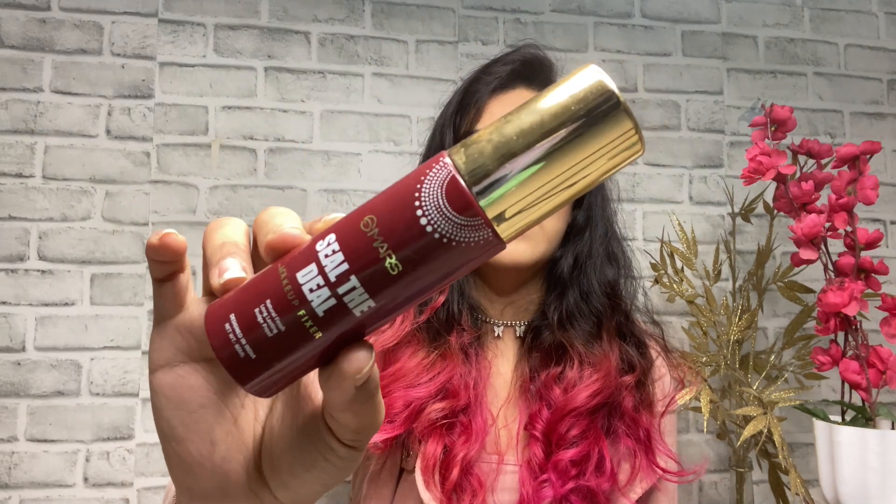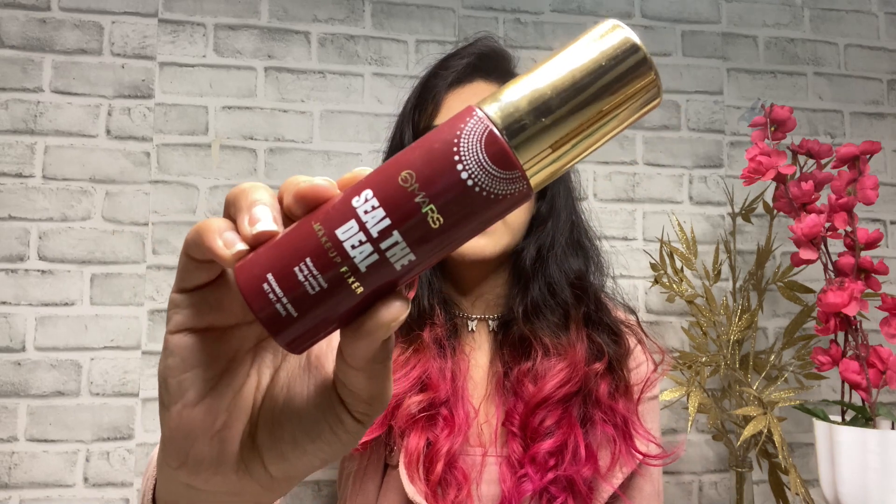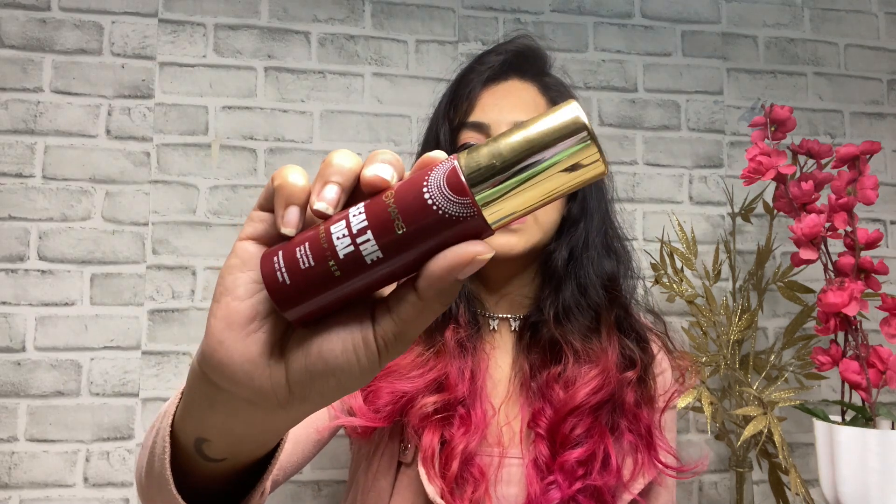The last makeup product is the Mars Cosmetics Setting Spray, and it is so underrated. The mist is incredibly fine — I've used four or five face mists and this is one of the best. It helps makeup stay for a while and I sometimes use it before makeup to create a good base. For the price — under 300 rupees — it's a steal deal. If you haven't tried a makeup mist, start with this one.